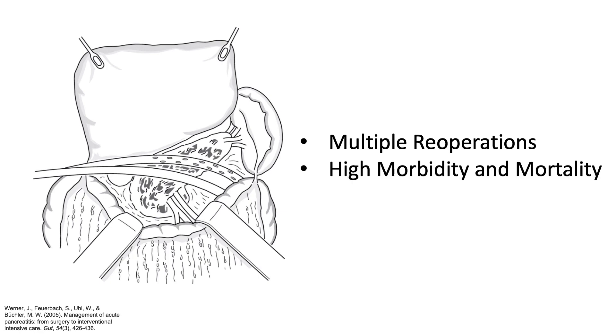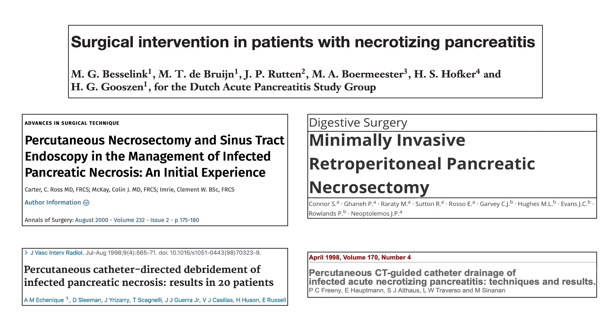Prior to this study, the standard approach for the management of infected pancreatic necrosis necessitated an open necrosectomy, whereby patients would undergo a laparotomy and surgical debridement of all liquefied pancreatic and peripancreatic tissue. This approach would often require multiple reoperations and conferred high morbidity and mortality. Leading up to the study, there was a limited body of literature suggesting that percutaneous drain placement and minimally invasive necrosectomy may obviate the need for open necrosectomy. However, no level 1 evidence existed at the time to guide clinical management.